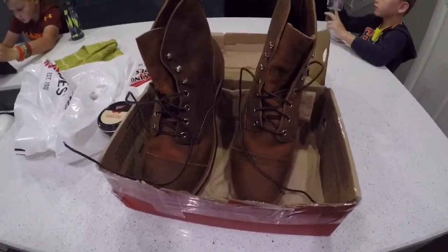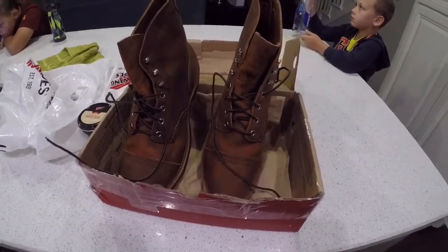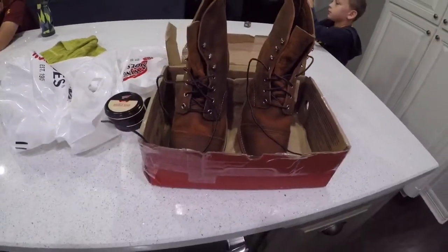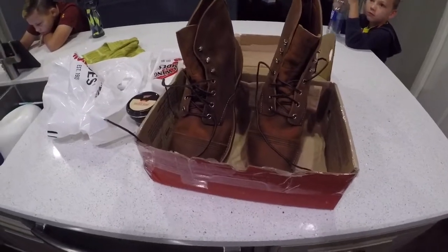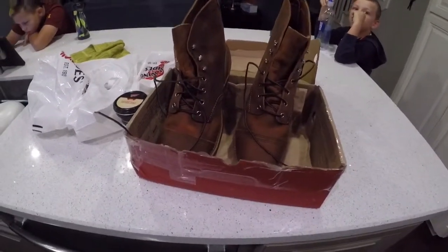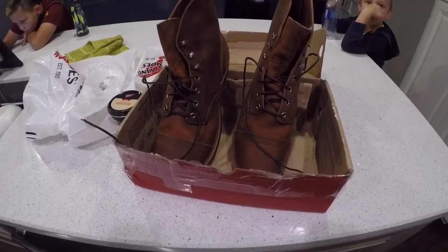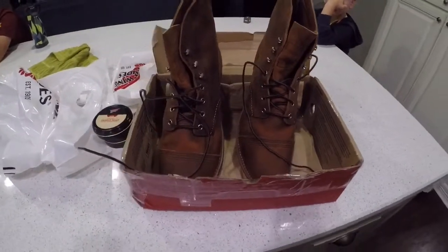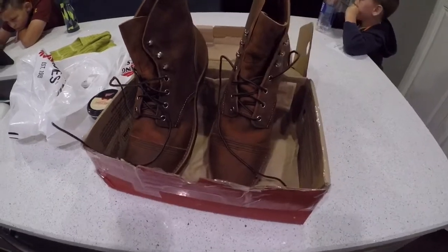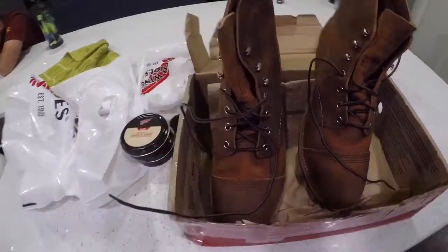They say it takes something like four to six, maybe eight weeks to break these in, and they're uncomfortable until then. I've seen people on YouTube suggest wearing them a day, taking a break, and building yourself up to wearing them. I'm just going to jump in today and wear them to work and see how they feel — they felt fine in the store. Luckily, I keep steel toe boots that are broken in very well in my office, so if they hurt my feet I'll have shoes to change into.